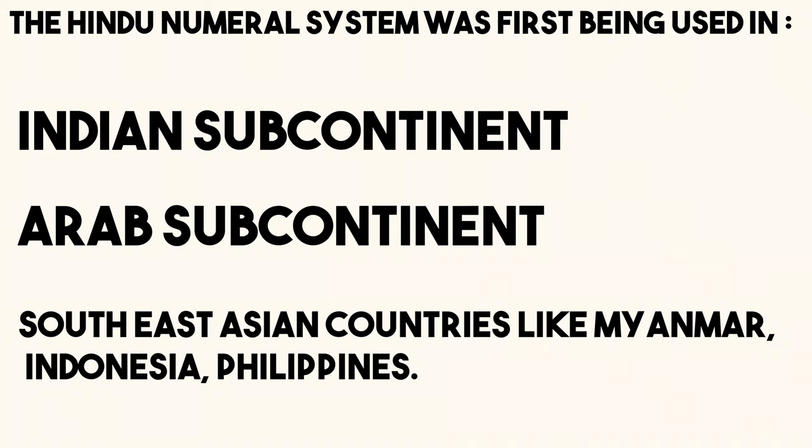the Hindu Numeral System was invented by Indian mathematicians between the 1st and 4th century AD, along with many other things — which you should definitely subscribe to learn about. This numeral system was used in the Indian and Arab subcontinent, along with some other countries as shown.